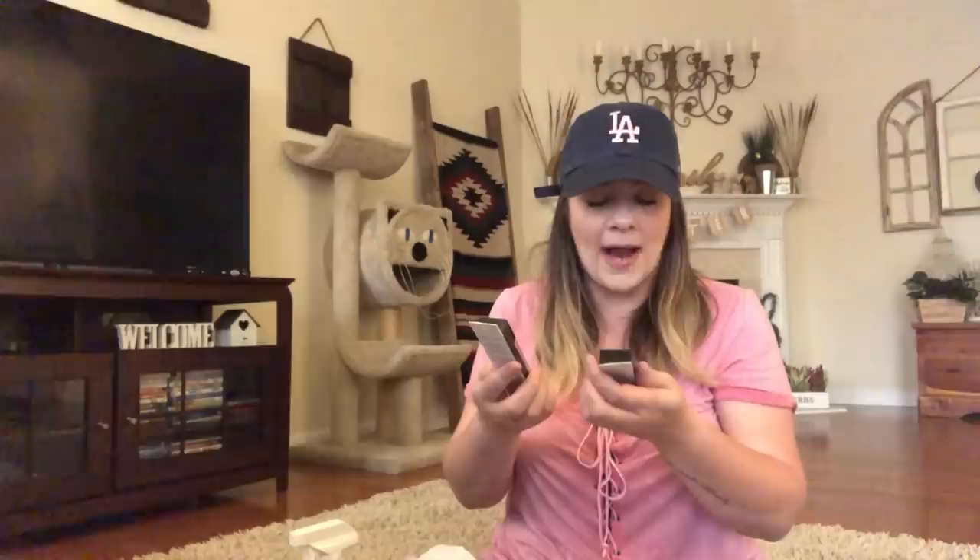I got these California Nails nail and cuticle scissors — really nice brand name. I got two Elf molten liquid eyeshadows: rose gold and liquid gold. Those are liquid cream eyeshadows by Elf for a dollar. That's crazy.